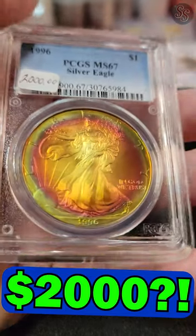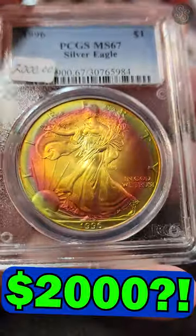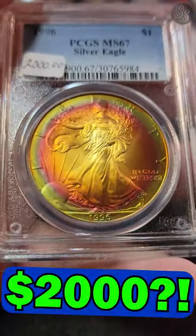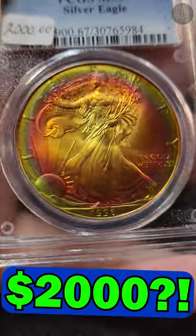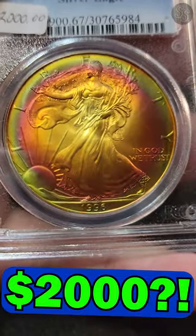If you want to talk about high silver eagle premiums, take a look at this one right here. This is a 1996 — that's the key date silver eagle — and as you can see, the dealer wants two thousand dollars for it. This thing is certified by PCGS as MS67.